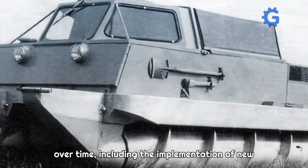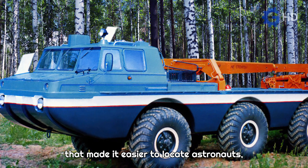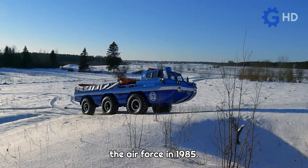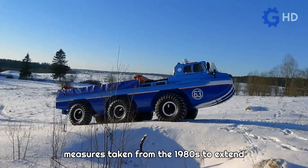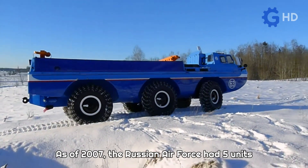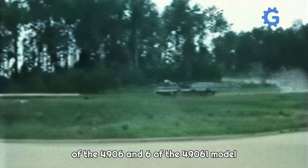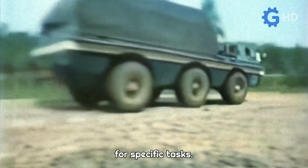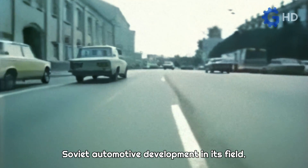Although these vehicles underwent modifications over time, including the implementation of new and sophisticated radio navigation systems that made it easier to locate astronauts, they have retained their essence throughout the years, even going on to serve the Air Force in 1985. Their remarkable reliability, along with measures taken from the 1980s to extend their lifespan, has ensured that these units endure to this day and are still in use. As of 2007, the Russian Air Force had 5 units of the 4906 and 6 of the 49061 model within their ranks. Although they no longer operate in exploration and rescue missions, they remain essential for specific tasks. This undoubtedly demonstrates that the Bluebird Complex has been the most successful Soviet automotive development in its field.